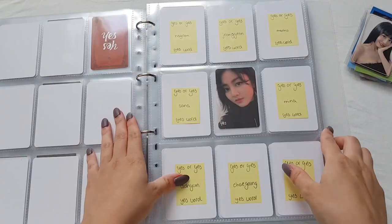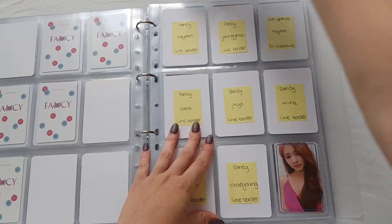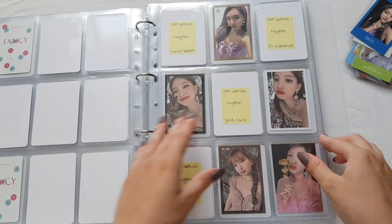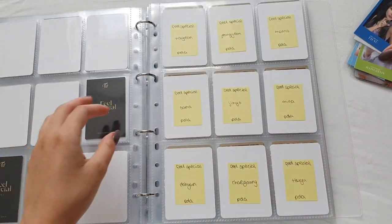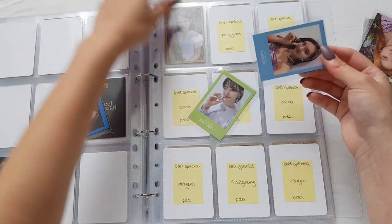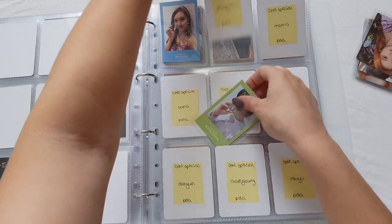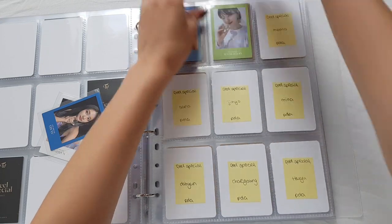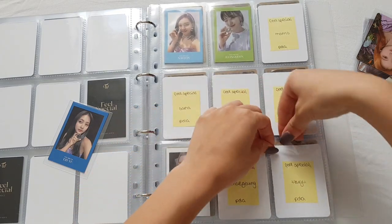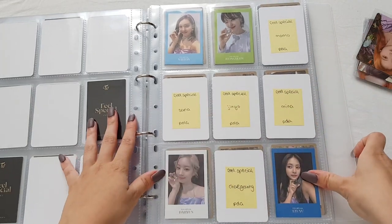I have Momo from my Fancy OT9 set - I call it the line border - and I have four cards for this, which is really nice because I think this is the hardest set to get. I feel like they're already claimed in stores when I see the post. I'm really happy I got them for a good price. We have Dian and Sui - I'm so happy when this set is complete, it's one of my favorites.